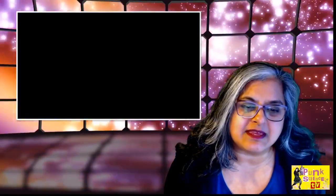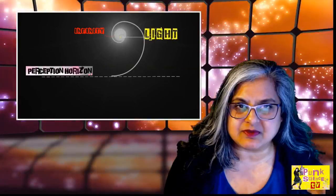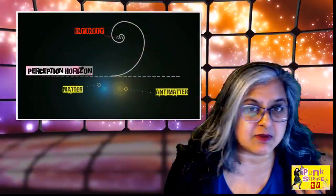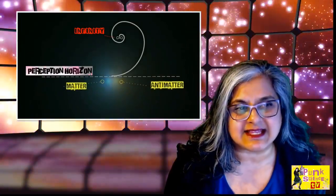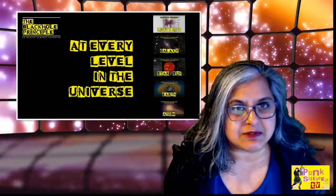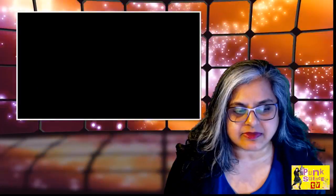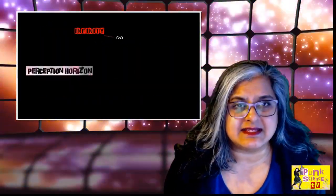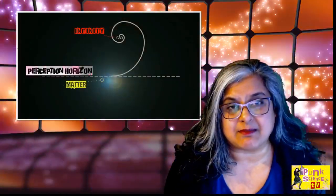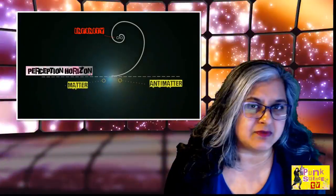For the black hole principle itself, it actually says that light comes from infinity, comes through the dimensions to our dimensions, splits into matter and antimatter, then combines again into light at that perception horizon — that's actually at the speed of light. That combination again into light is most commonly in the form of gamma ray bursts, but depending on what level you're talking about, it can be a different form of light.